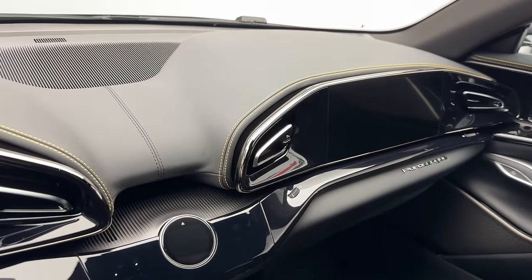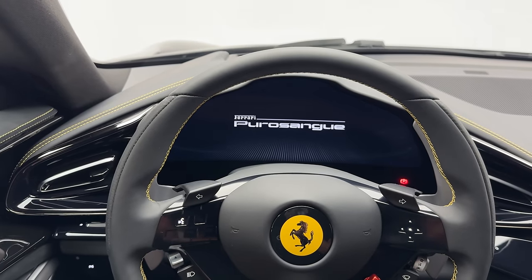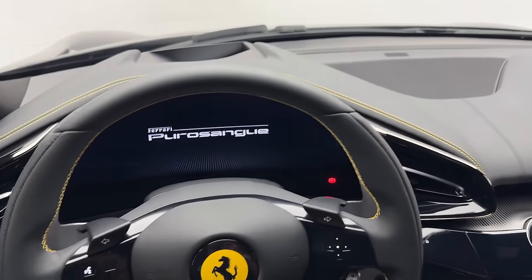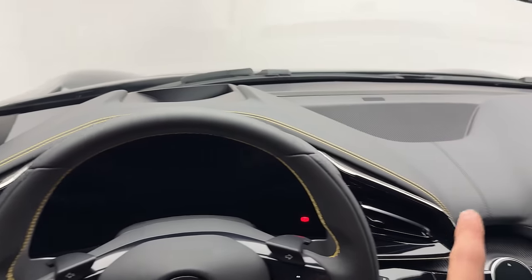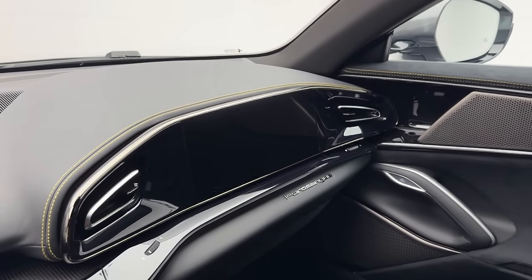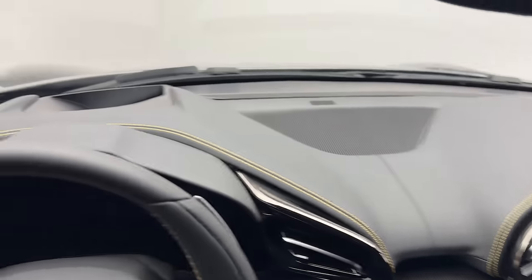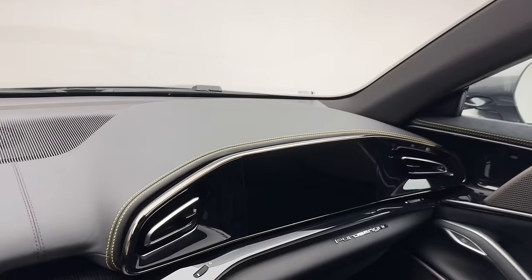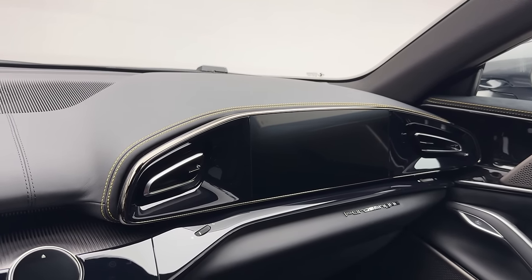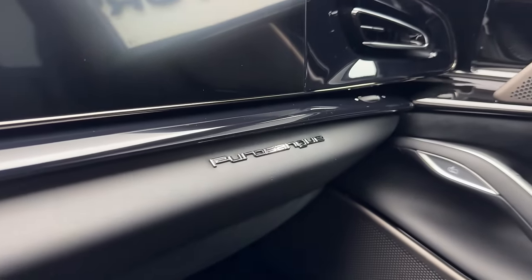Something I really appreciate about the Purosang interior is that it's symmetrical — apart from the steering wheel, the display setup is just doubled on the passenger side as well. You have the exact same display mirrored on the passenger side, which is really cool. This is the first time I've seen it in any luxury SUV or FUV.